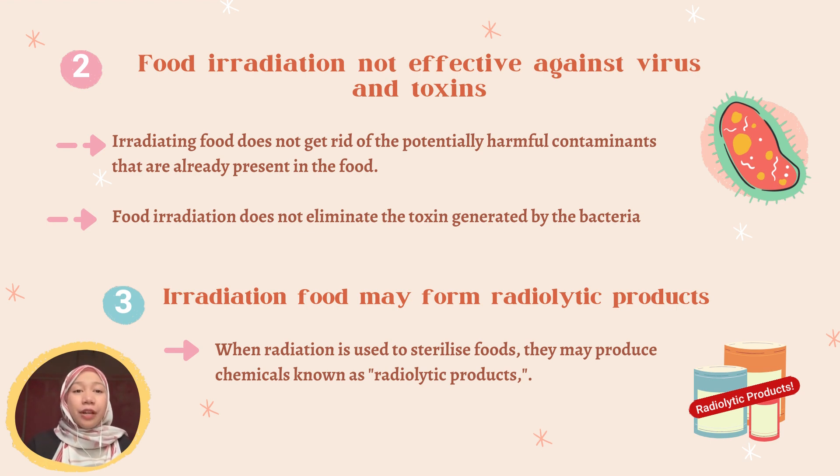The third disadvantage is that irradiated food may form radiolytic products. When radiation is used to sterilize food, it may produce chemicals known as radiolytic products. Through the use of primary and secondary radiolysis effects, it is possible for food that has been exposed to radiation to undergo chemical changes.